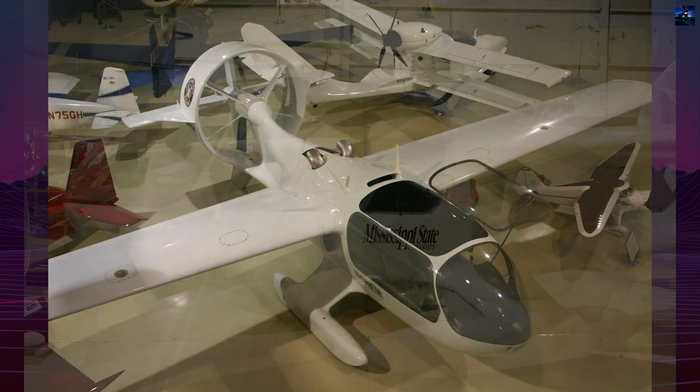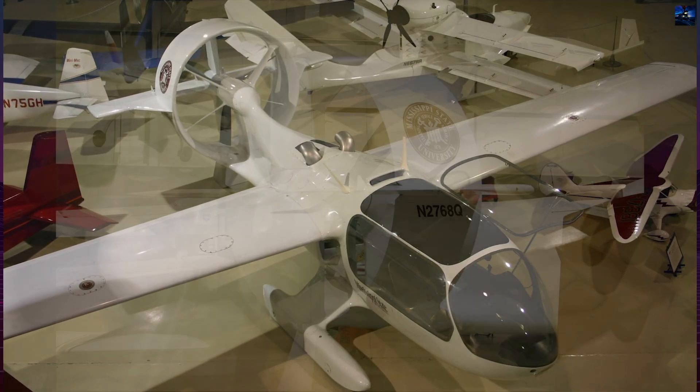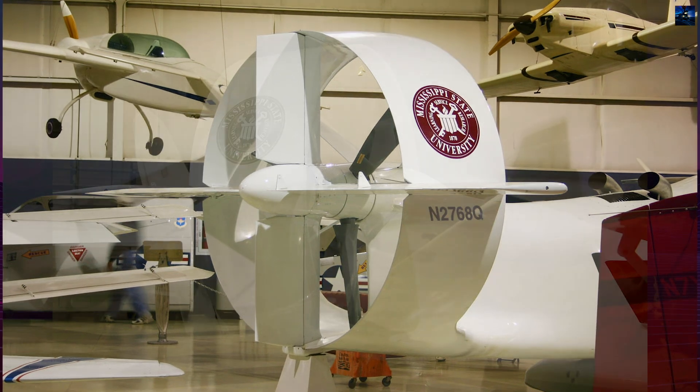Returned to Mississippi, it later served as a promotional and historical display. The Marvel appeared at the 2000 EAA AirVenture Air Show, and in 2004 was donated to the Southern Museum of Flight in Birmingham, Alabama, where it remains preserved.